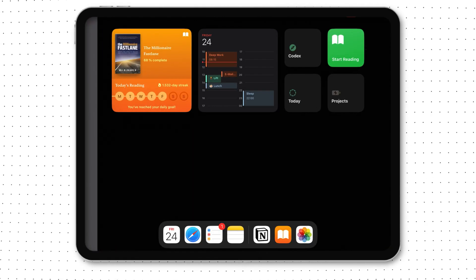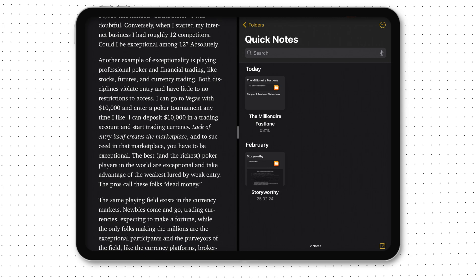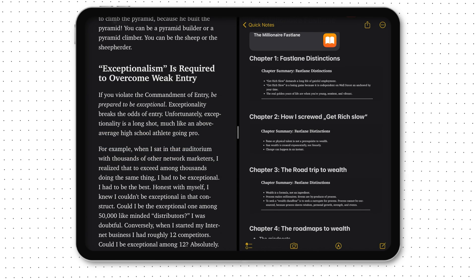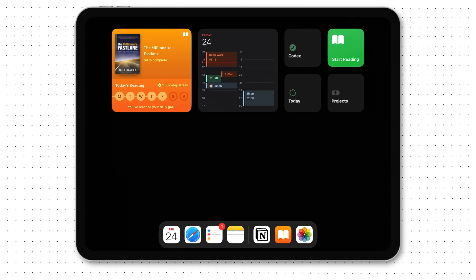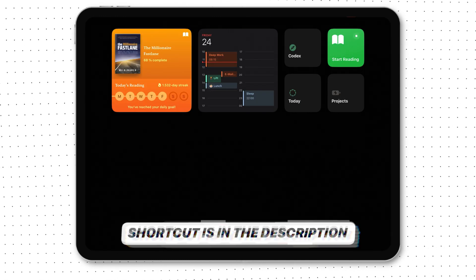This is perfect for studying or a work project. To achieve it, you can either click on the three dots up top and enter split screen mode, or just drag and drop the app of your choice to the right or left side. Or you can use my shortcut — I put a link in the description.